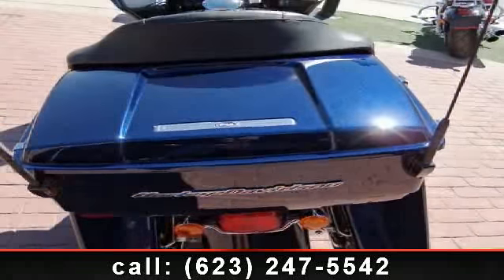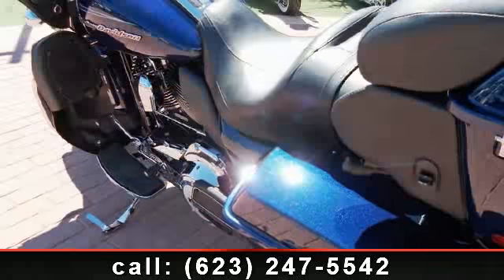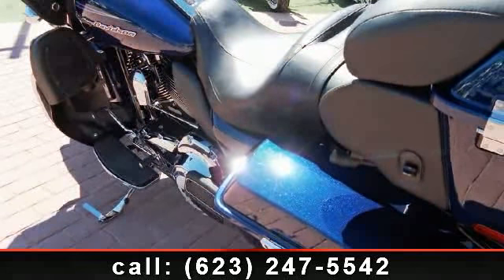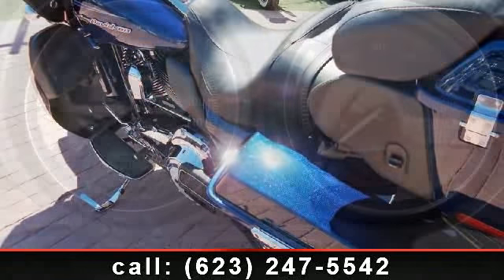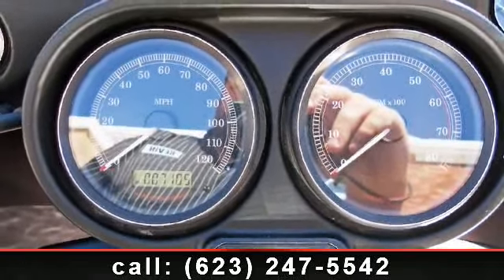If you are looking for a solid pre-owned motorcycle, this might be the one. Low mileage is an important factor in your purchase, and this vehicle delivers a low odometer reading. A test ride is waiting for you. Call now to schedule an appointment at our dealership.